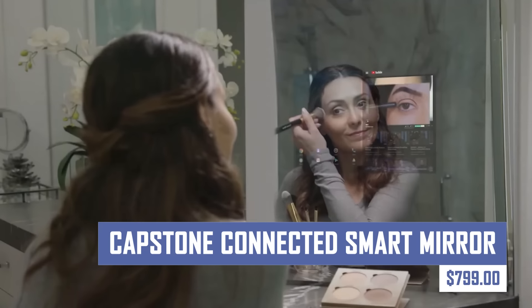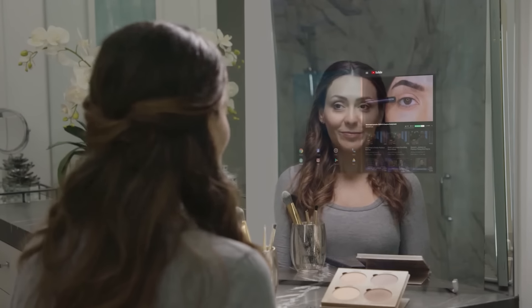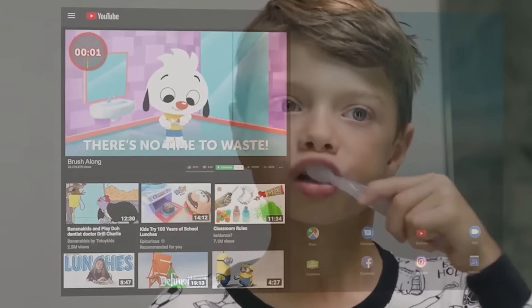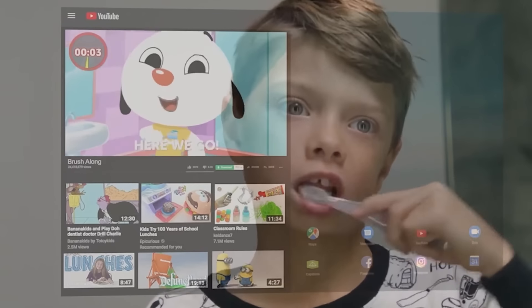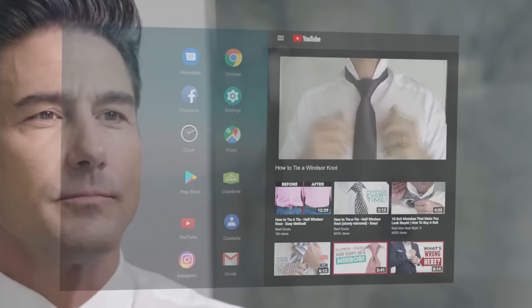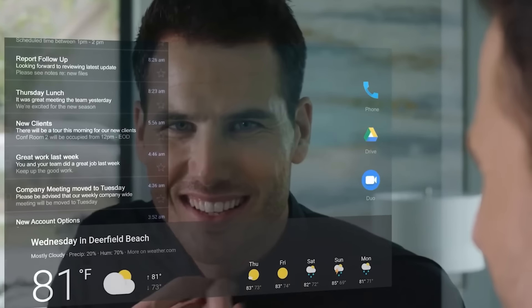Experience the future of fitness with the Capstone Connected Smart Mirror. This revolutionary device transforms your home into a sleek, personalized gym. Stream fitness classes, receive real-time feedback, and track your progress — all on the mirror's beautiful display. Capstone Connected Smart Mirror is the ultimate solution for those who crave a convenient and effective workout experience.